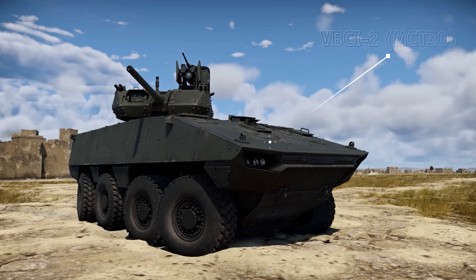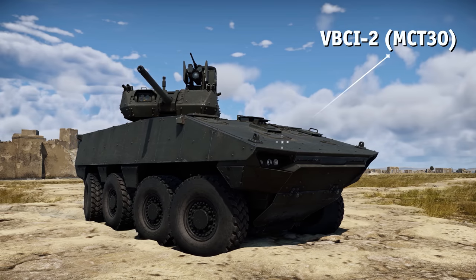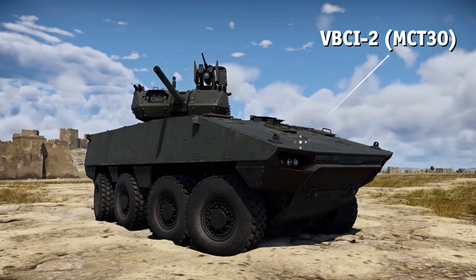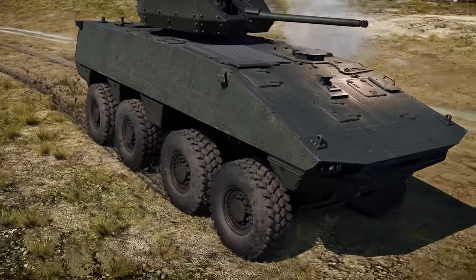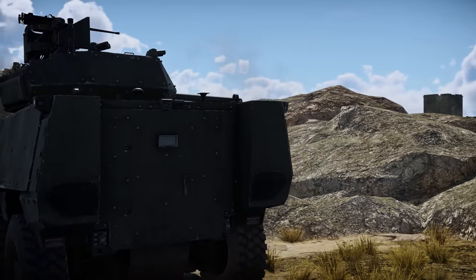We'd also like to mention the premium French VBCI IFV with the MCT-30 turret. It's unmanned too, and coupled with a good depression angle, its autocannon can fire safely from hilltops.